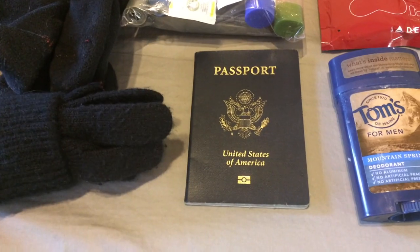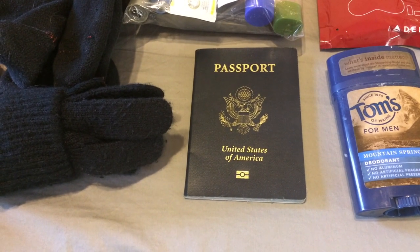The number one item that you need while traveling internationally is going to be your passport. You'd be surprised at how often it's typically the last thing I pack. If you don't have this you're not going anywhere, so make sure you pack your passport.